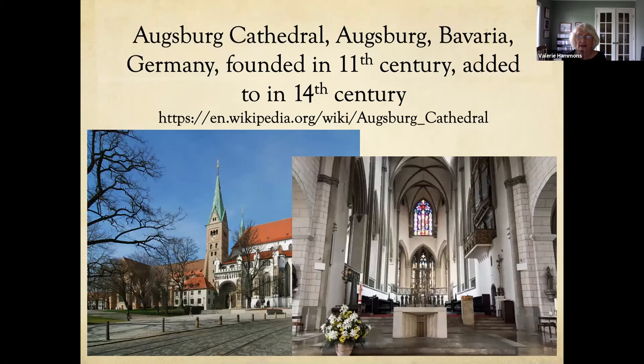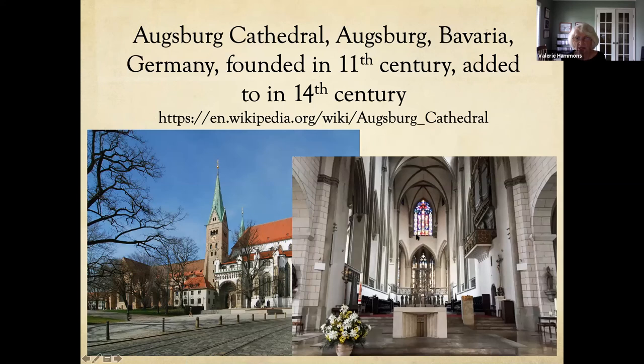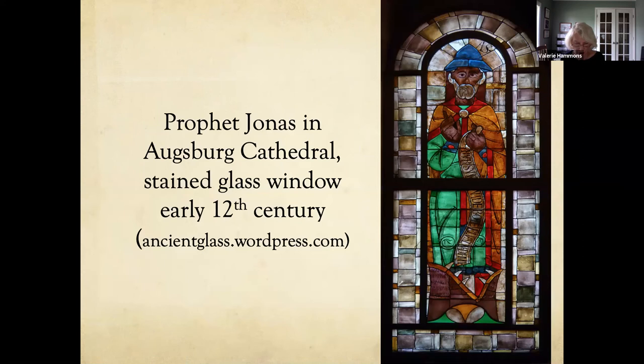A very old cathedral in Augsburg, Bavaria, Germany, started in the 11th century and added to in the 14th century, has stained glass that is among the oldest in the world. Each piece of glass is a color with its dividing lead strip. A close-up of the Prophet Jonas window shows this clearly. Many pieces had colored paint added for details on the face — to see the eyes, clothing, or ornamentation. The paint had tiny pieces of glass in it and would be fired again to adhere the paint to the original glass.